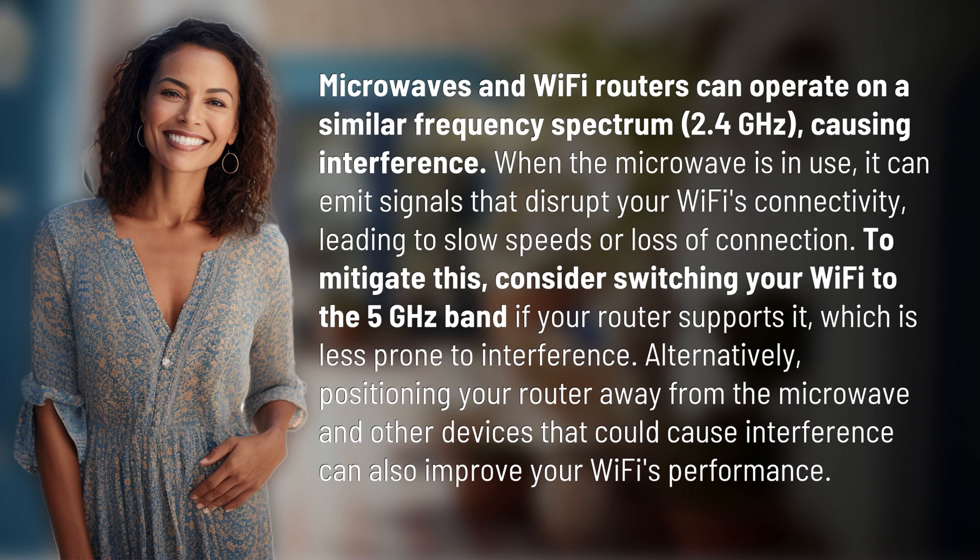To mitigate this, consider switching your Wi-Fi to the 5 GHz band if your router supports it, which is less prone to interference. Alternatively, positioning your router away from the microwave and other devices that could cause interference can also improve your Wi-Fi's performance.